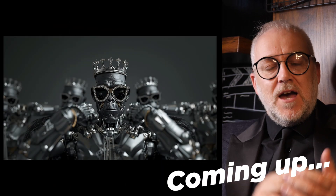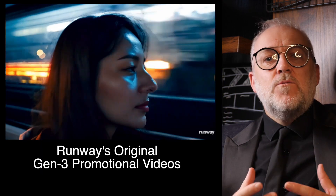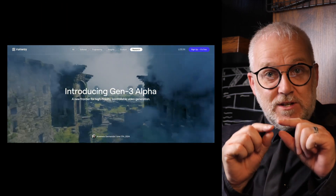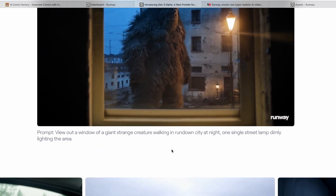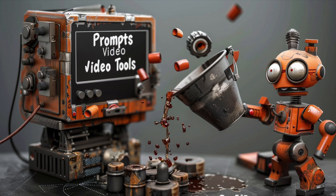This video is a comparison. I'm going to be comparing Gen3, Luma, and Kling, and a couple of other surprises as well. When Runway released the sample images for Gen3 it was really exciting, and they helpfully included the prompts that went along with these sample videos on their website. I thought let's use those prompts as a frame of reference — a benchmark — to test against other video tools.